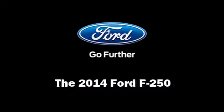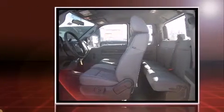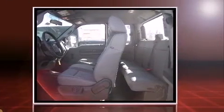Step into the 2014 Ford F-250. Smooth gear shifts are achieved thanks to the powerful 8-cylinder engine. And for added security, dynamic stability control supplements the drivetrain.